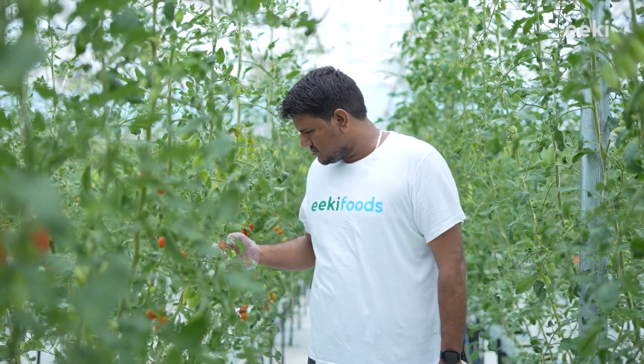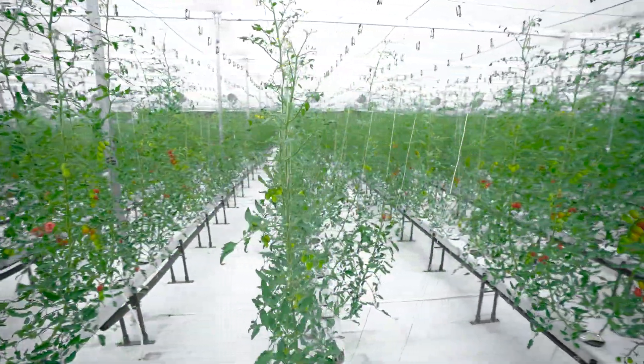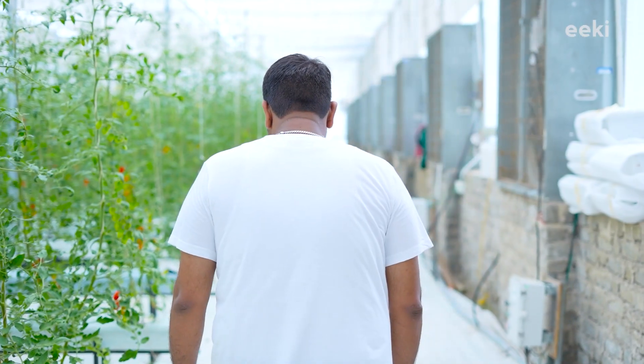Compared to conventional farming practices, our crops are more robust and they don't need toxic pesticides for protection against pests.